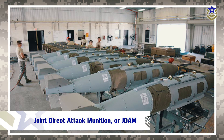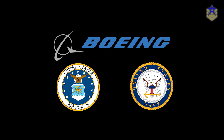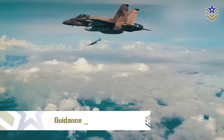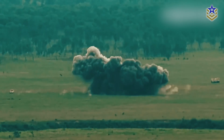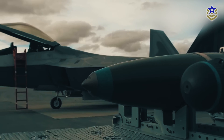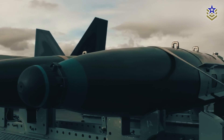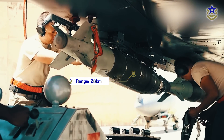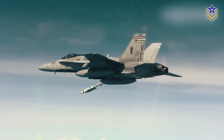At the top of our list we have the Joint Direct Attack Munition, or JDAM. JDAM is a precision guidance kit developed by Boeing, the U.S. Air Force, and U.S. Navy to convert a wide range of unguided bombs into precision guided munitions. It uses GPS and INS guidance and a movable tail control surface to ensure accuracy and stability during flight. The JDAM is a cost-effective system with a high reliability rate, capable of operating in adverse weather conditions, with a range of up to 28 kilometers.